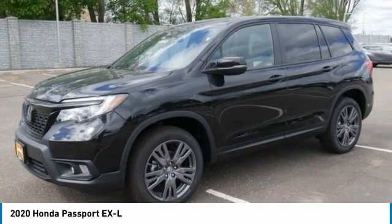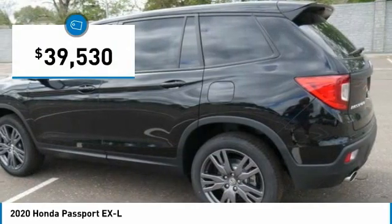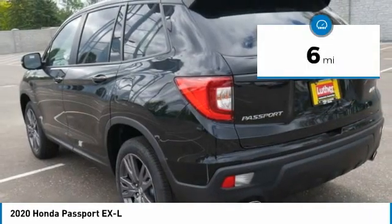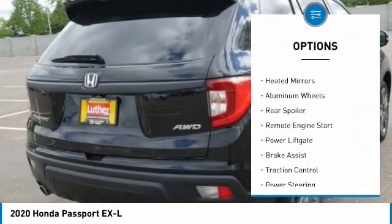The Passport gives you the comfort of Honda reliability and quality, and is priced below $40,000. This vehicle has less than 100 miles. Here are some of this vehicle's great options: tire pressure monitor, blind spot monitor,